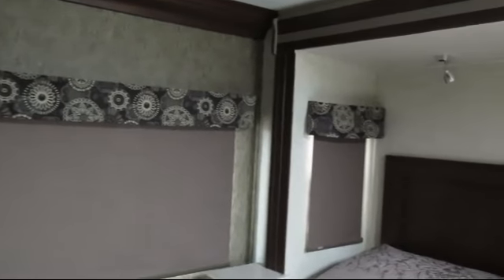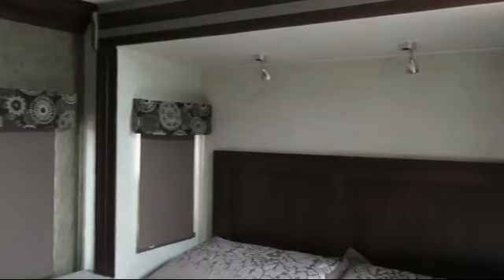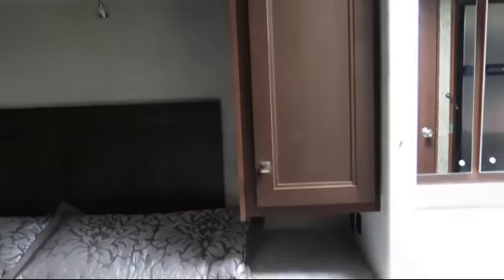Rear bedroom with designer headboard, decorative kitchen backsplash, separate vanity area with sink, mirror and storage, and bedroom television.